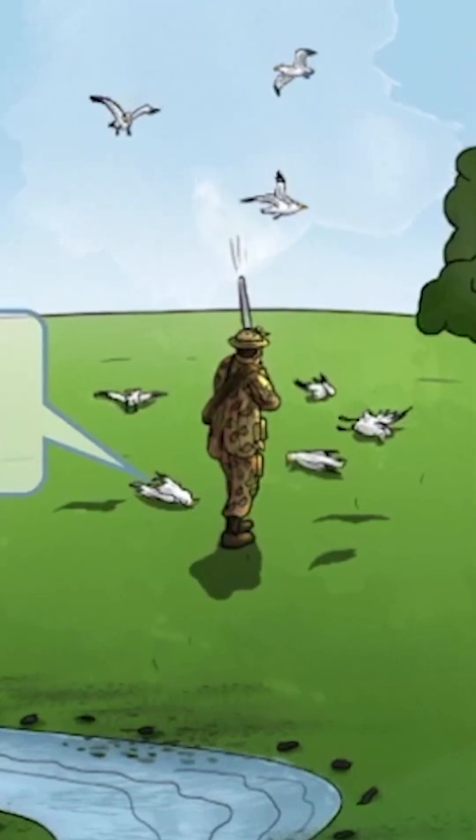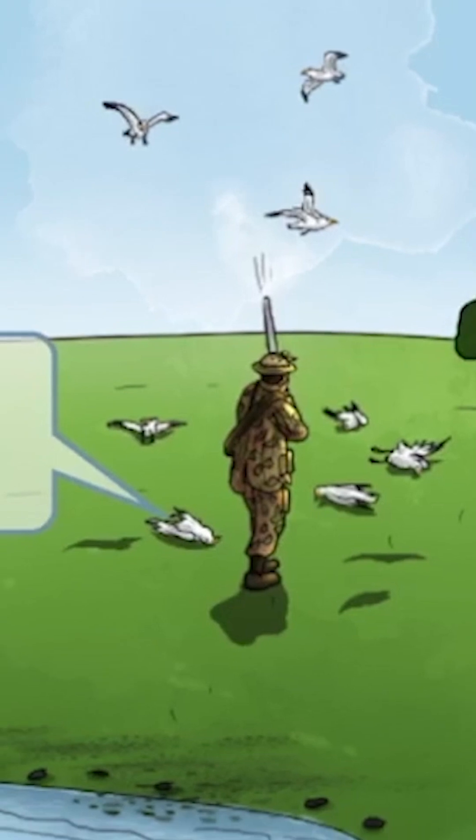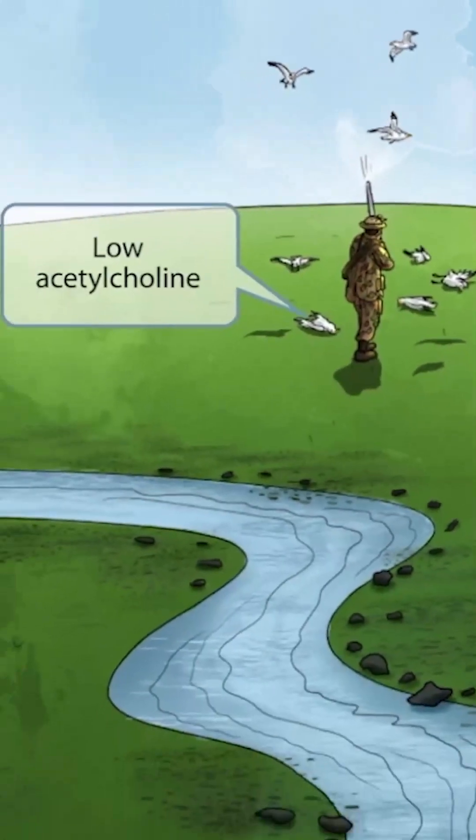Look at him shoot down all those seagulls. Seagulls will help you remember acetylcholine. In Huntington disease, acetylcholine is low, hence the dying birds. Look at all those seagulls on the ground piling up next to him — seagulls on the ground means low acetylcholine.